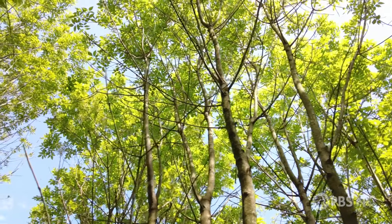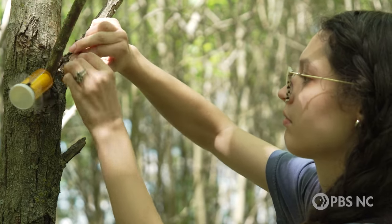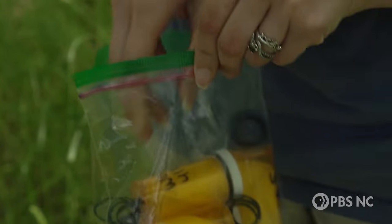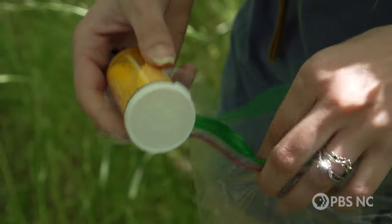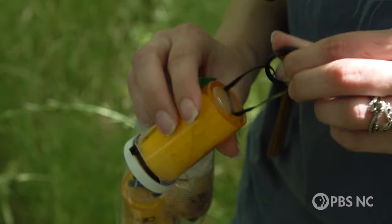Now Courtney is trying to head off the emerald ash borer again by releasing its old enemy, the wasp. This wasp is native to where the emerald ash borer is native, so it was brought here from the beetle's range to control it here as well.